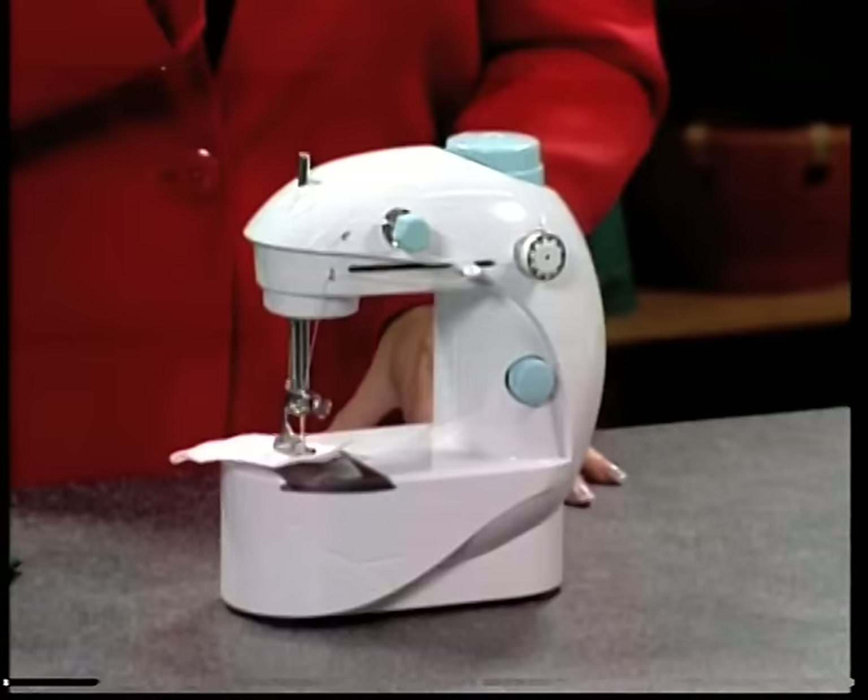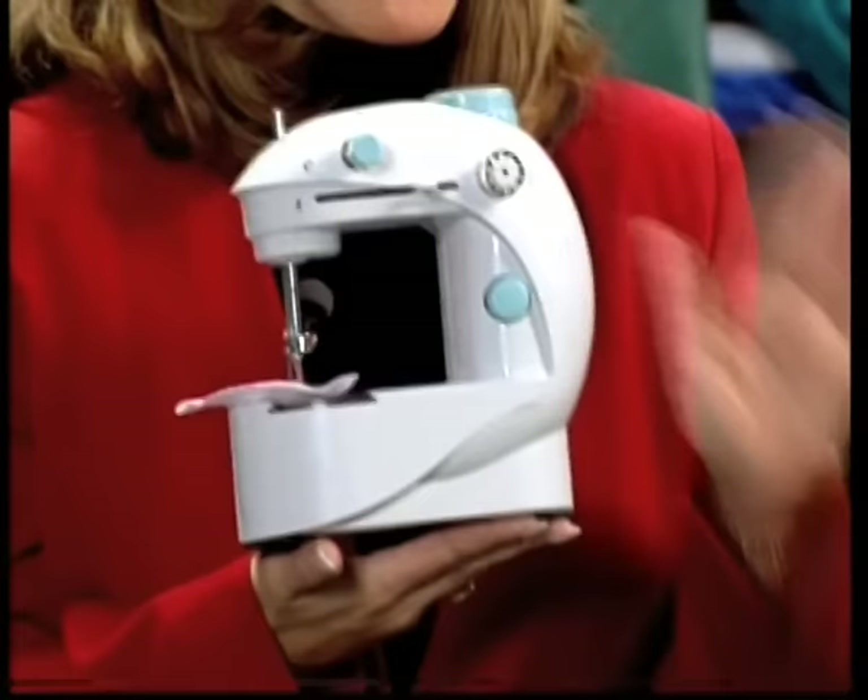My first mobile phone wasn't very mobile at all, and now my cell phone folds up smaller than a credit card. I'm here to introduce you to a brand new technological innovation that's guaranteed to make your life easier. What if I told you that now you can hold a professional sewing machine right in the palm of your hand?